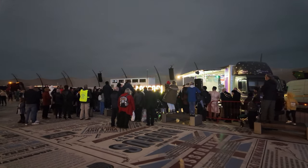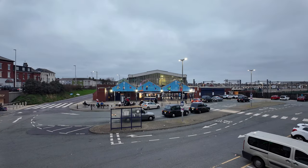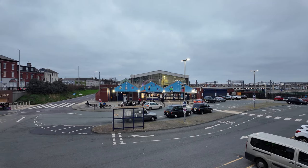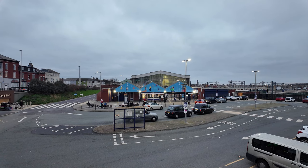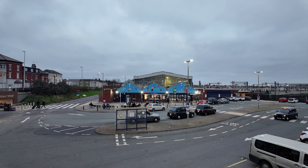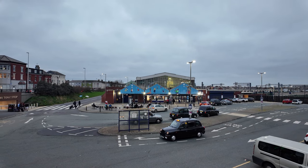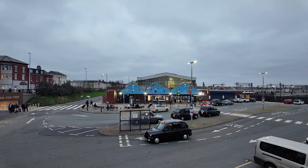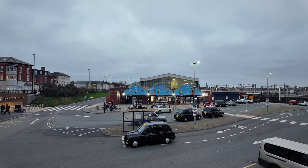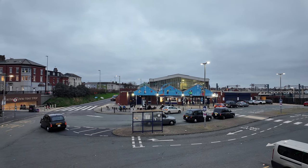One more time — Blackpool makes a noise! Welcome back to a brand new video. It's Saturday, it's just getting dark, and we're going to have a bit of a look around because there's some sort of event going on at the Comedy Carpet at 5pm. We're going to have a quick look over there and see how many people are coming and going in Blackpool to enjoy another fantastic display.